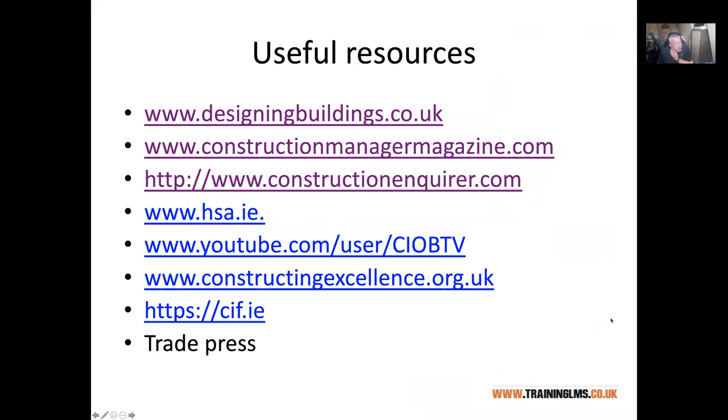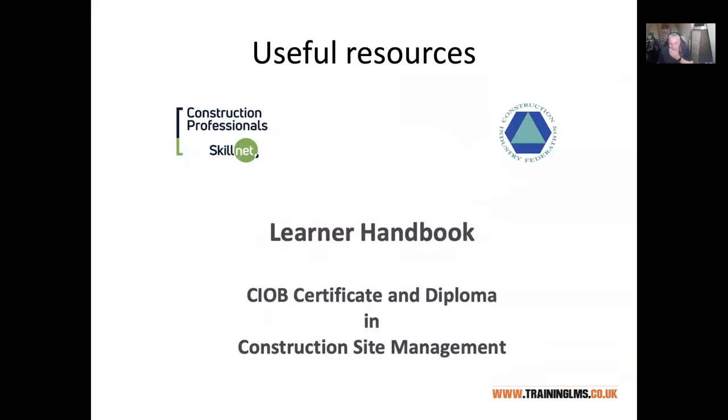If you're doing the health and safety elements, the HSA website is very good. Constructing Excellence is another — it's a UK site but it has a lot of case studies and resource leaflets on different topics, and I'll be signposting you to some of those as we go through. There's also a learner handbook on Moodle which, if you want to find out more of the small print and the details about the course, is certainly worth a look through.